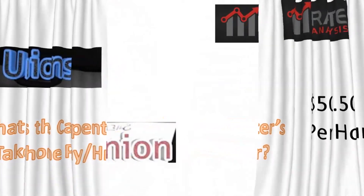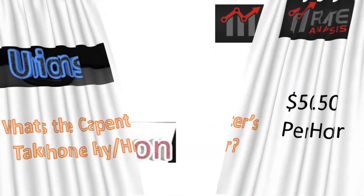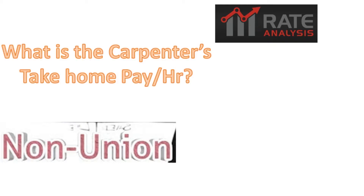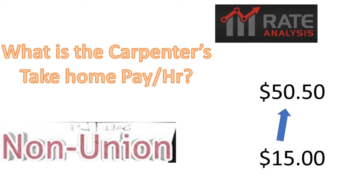Let's talk about non-union pay. What is a carpenter's take-home pay per hour if you're non-union? There's no union to tell them what to pay their carpenter, so they can pay anything. They can pay between $15 to $55.50 per hour.